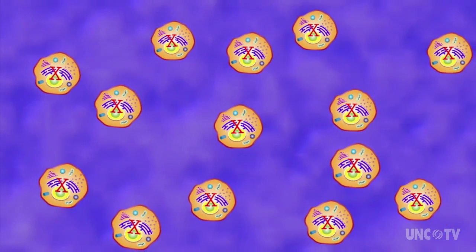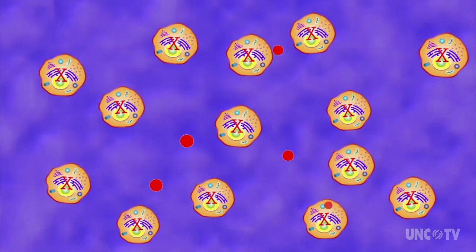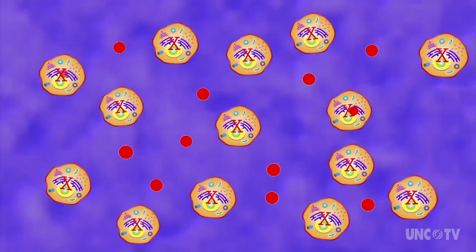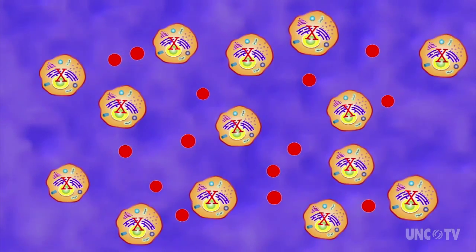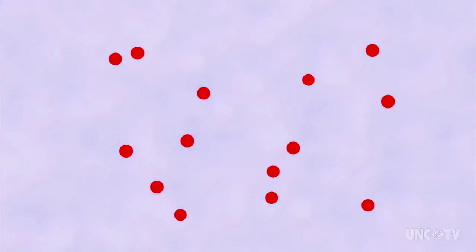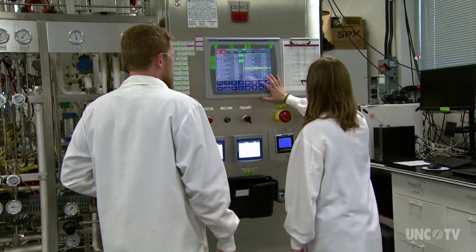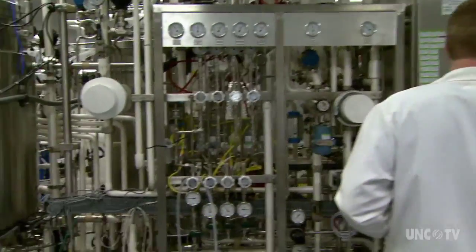A cell matrix, or a soup, which will keep the cells alive and preserve the special molecules the cells are making, is also prepared. Once the cells are in the matrix and producing the desired molecules, the mix must be purified to remove everything but the desired cells. If it all works, the process is expanded to increase production.